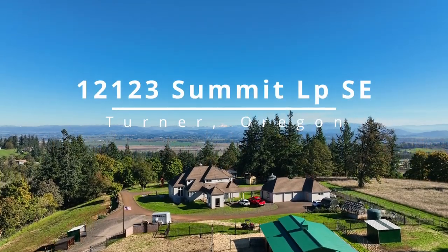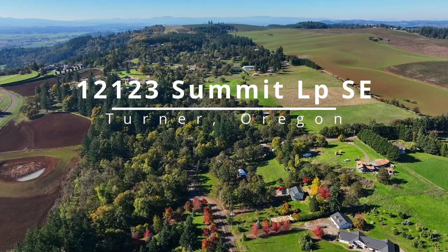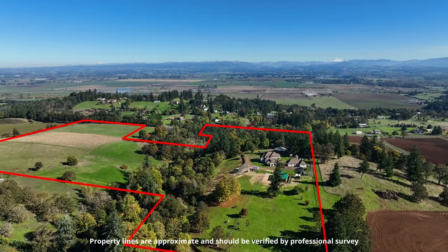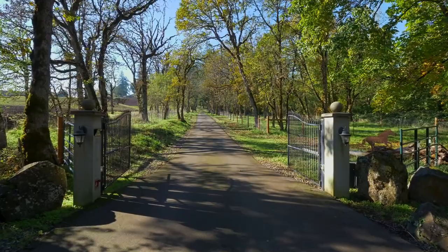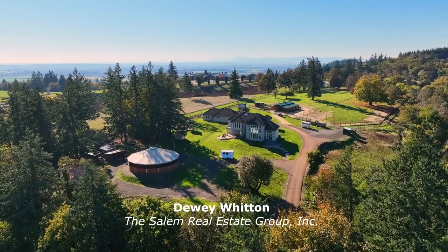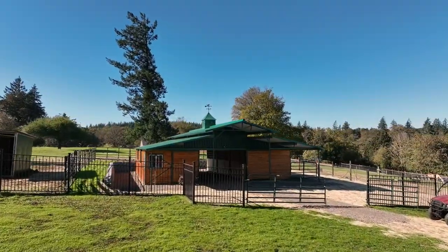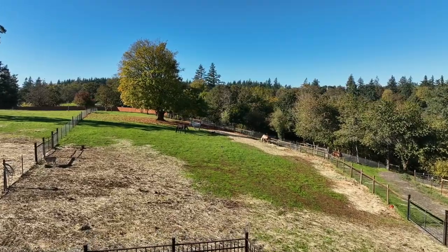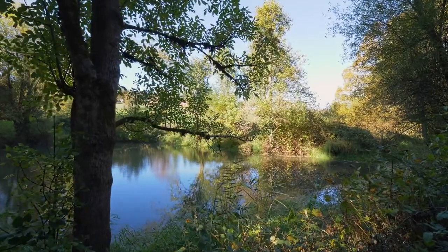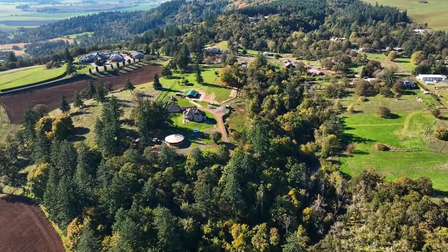Spectacular three-mountain views are all yours from this secluded property on 43 peaceful acres. From the gated entry, follow the long private drive through old-growth forest to this horse property with a new forestall barn, fenced and cross-fenced pastures, and extensive horse riding trails. Relax by the year-round creek and reservoir as you're surrounded by the beauty of nature.